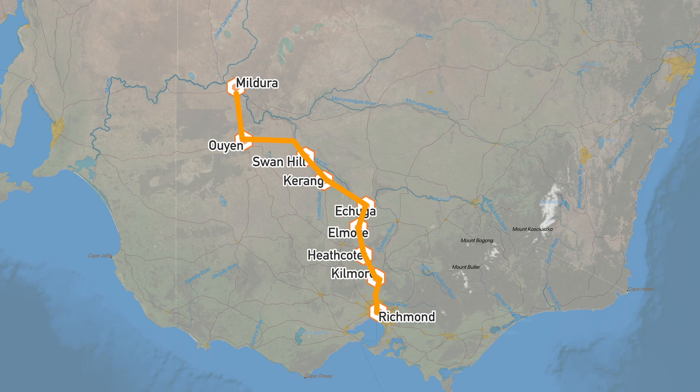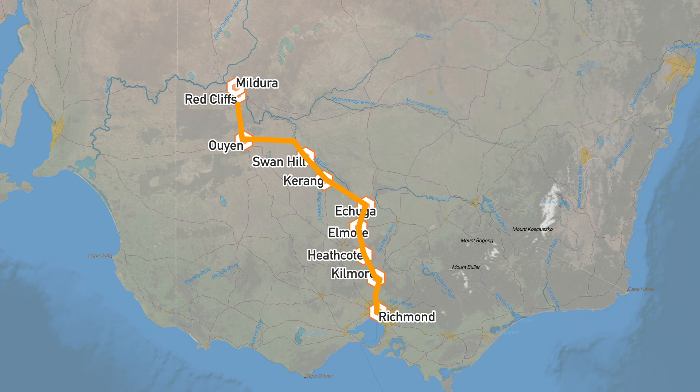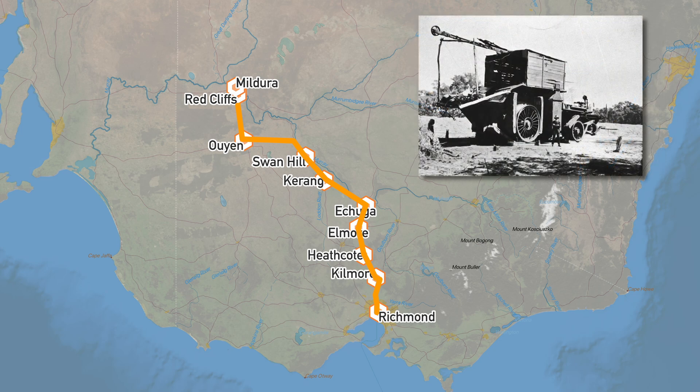By August 1920, Big Lizzie was clearing scrub for a 6,000-acre settlement at Red Cliffs, the site of 700 soldier settlement blocks for World War I veterans. Sixteen men would follow behind and in front of Big Lizzie, attaching steel cables to tree stumps which would be ripped out of the ground.